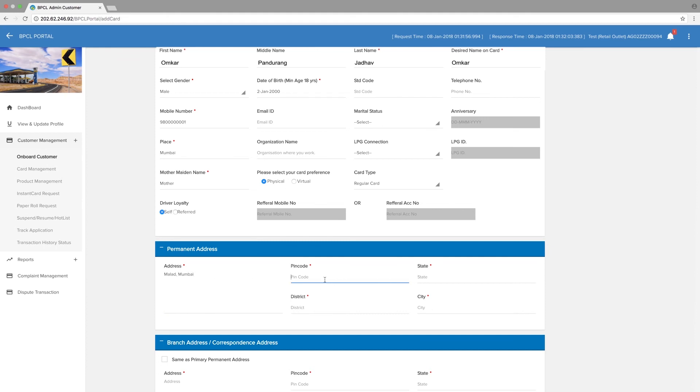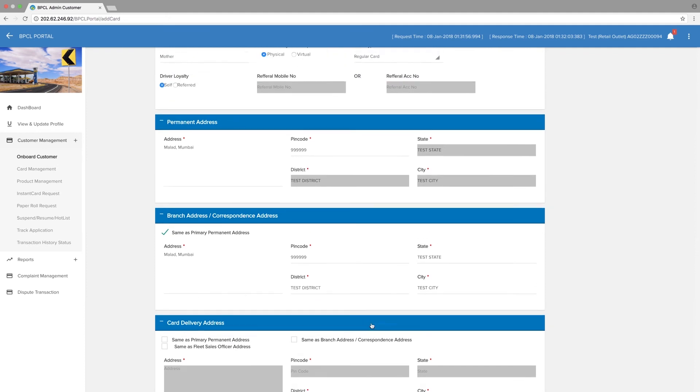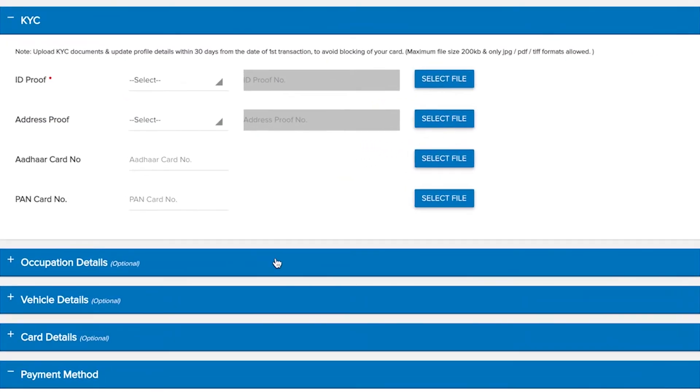Enter address and PIN Code. As you enter the PIN Code, automated fields get filled. Enter branch or correspondence address. Enter valid KYC documents including valid ID proof and valid address proof.